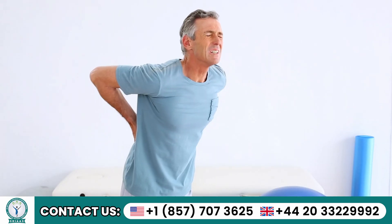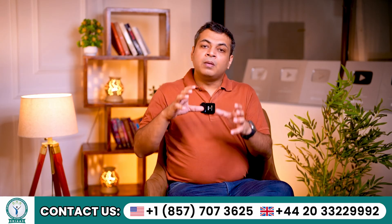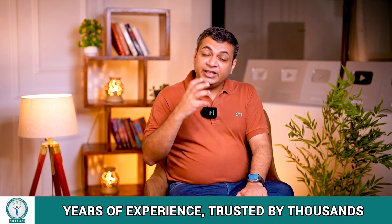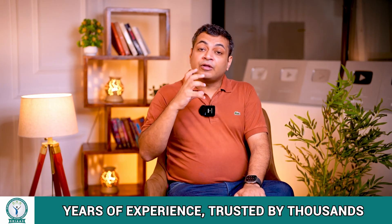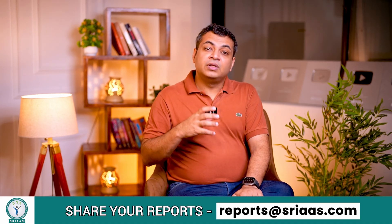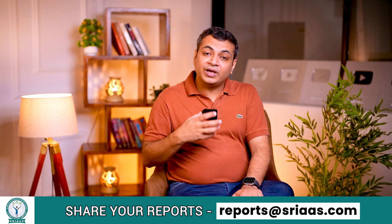Most kidney failure patients favor avoiding dialysis as they think that dialysis is a lifetime process. But actually, this is wrong. Dialysis is a treatment that can be adjusted to fit each patient's needs and doesn't have to be a lifelong commitment. The frequency of dialysis sessions totally depends upon the patient's health condition. However, there are certain situations when it becomes necessary to go for dialysis.